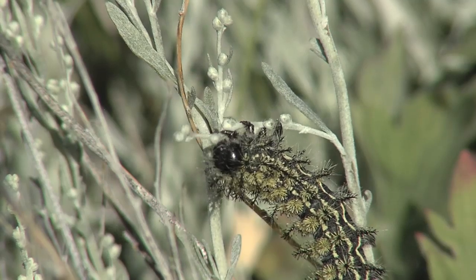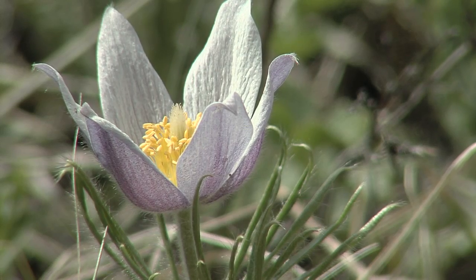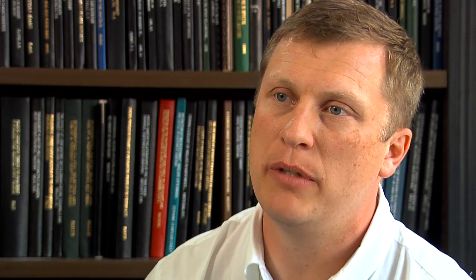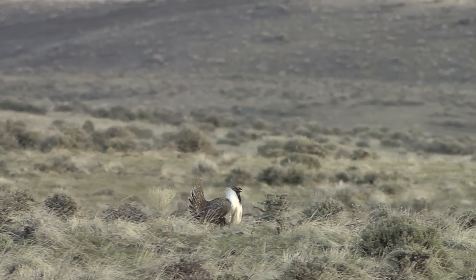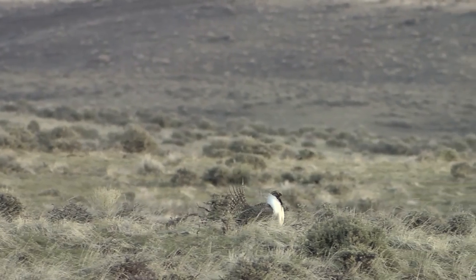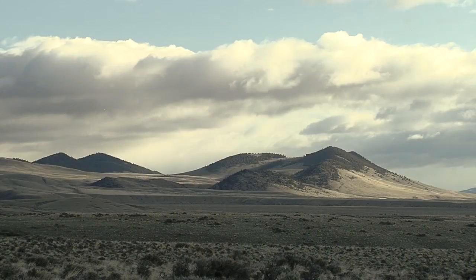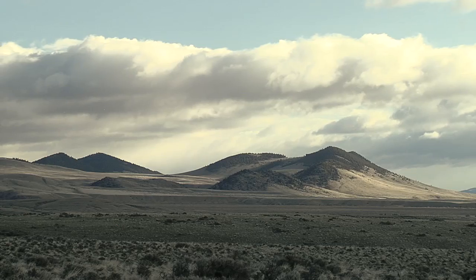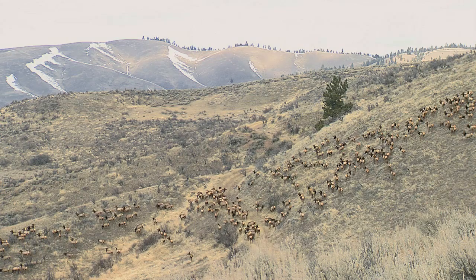From a conservation triage perspective, we're never going to have enough time and money to save every species. So if you had to pick a few in the West, sage grouse might be a good one — because it has such diverse seasonal habitats, it catches a lot of the other species we're concerned about in conservation. It's an umbrella species. If we can protect our sage grouse habitat, then we can do right by a whole bunch of other species.